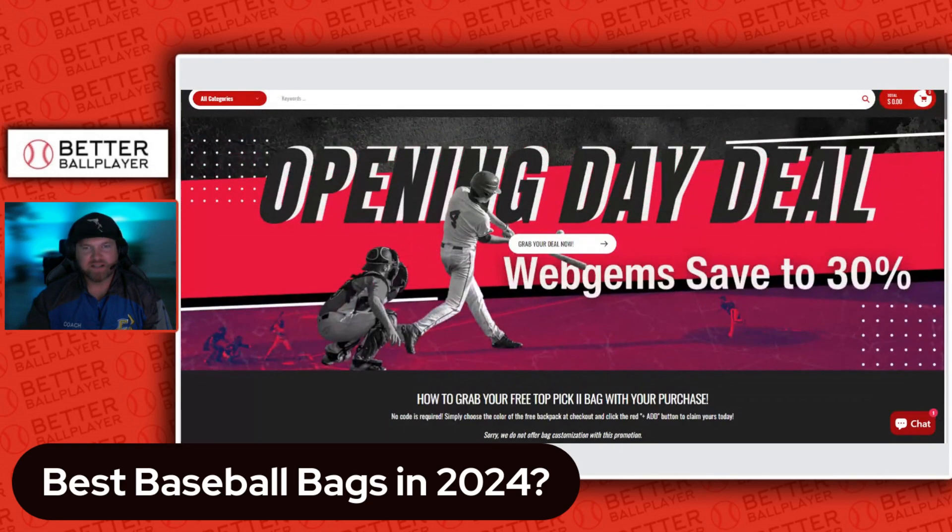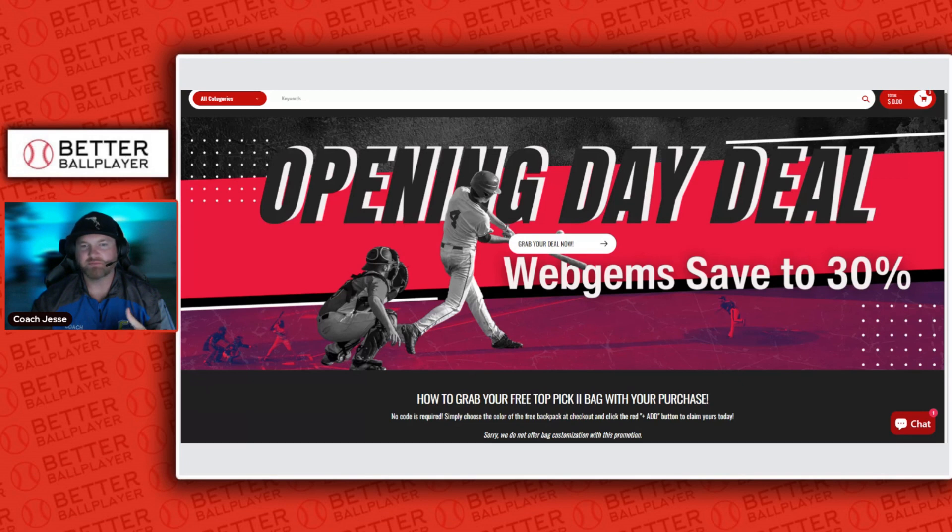There are options all day long depending on how customized you want the bag. You can go with standard colors and save yourself some money, but it depends on the size and position of your son or daughter. That's a full bag review for 2024 — pick what you want. If you're shopping Headbanger Sports, use code BDB to save on select items. Let me know what you're rocking in the comments, and if there are other options I missed, let me know there too. Thanks for watching, we'll see you on the next one.